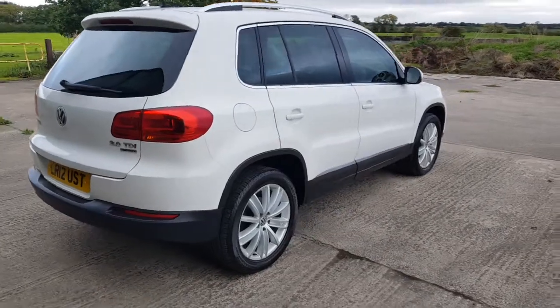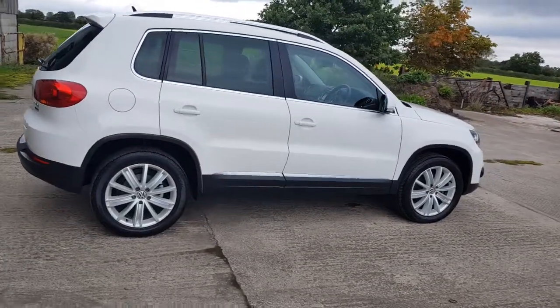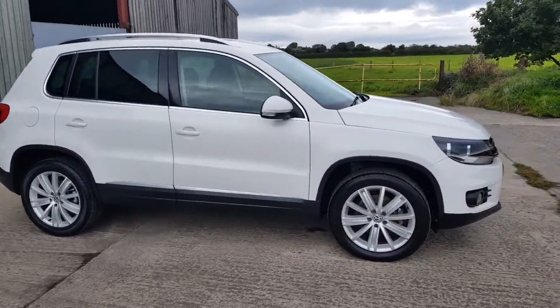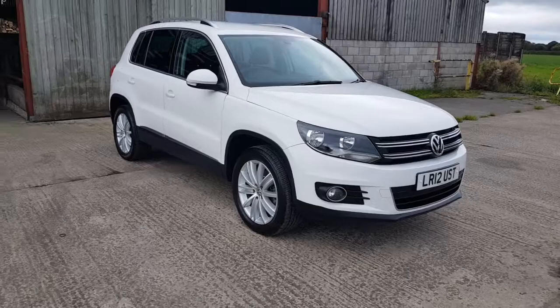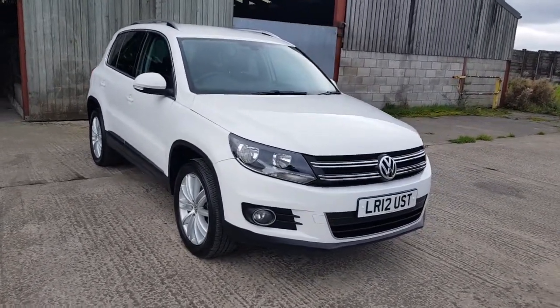Drives like a Golf, built like a Golf. It's got full service history and I think I'm the third owner. I like my cars — if you've read the website and my bio, I'm a bit of a car enthusiast. I enjoy cleaning them. This car is mint, as you will see.